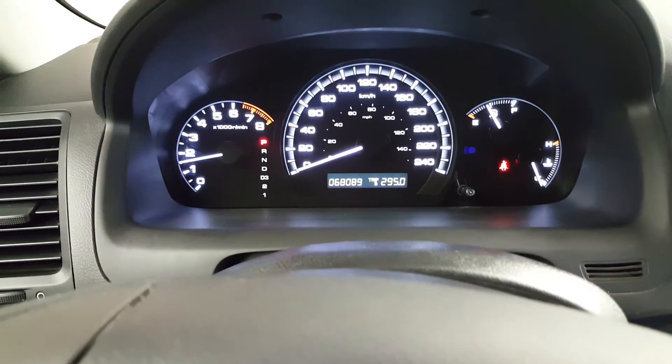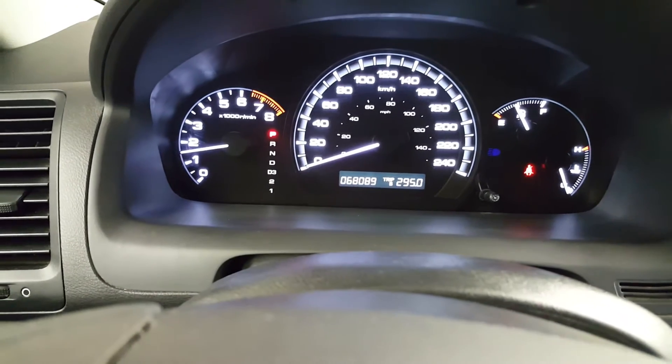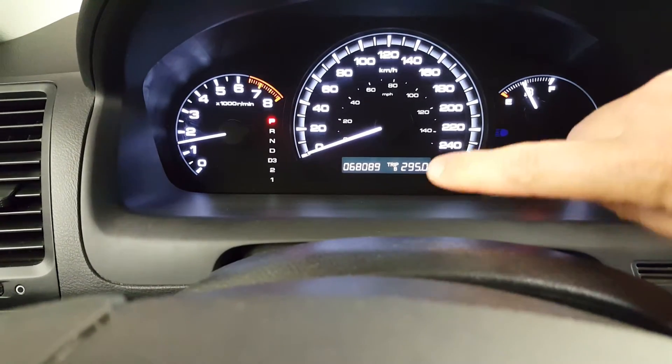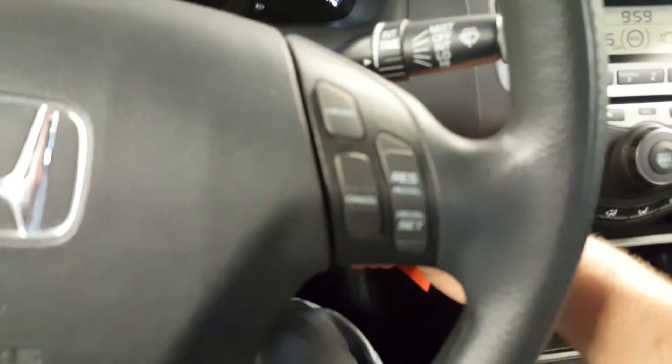Here we are in the interior of this 2007 Accord. The nicest part is that we have just 68,000 kilometers on it — really impressive for this vehicle. Of course it has cruise control.